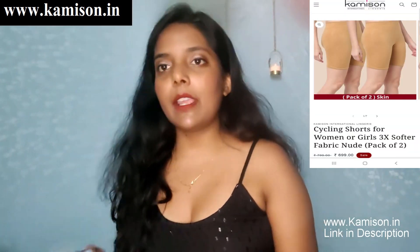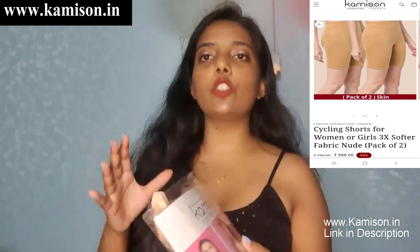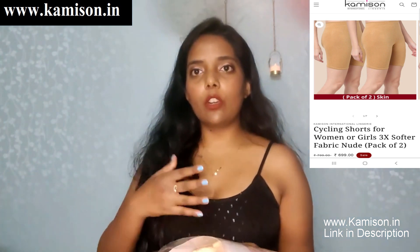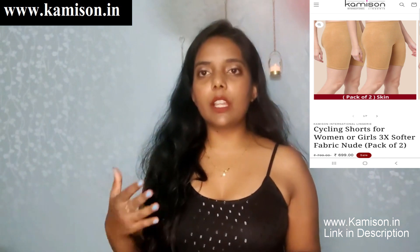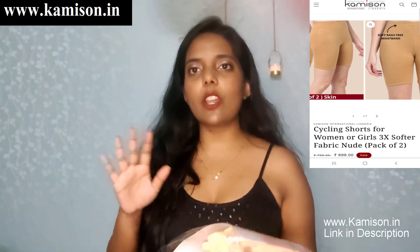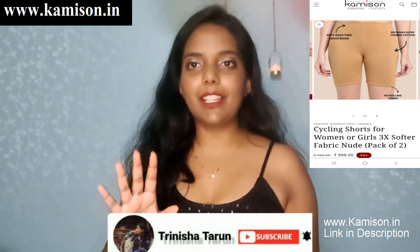I am going to talk about Camison and their cycling shorts. Camison is a brand that has a lot of lingerie on their online website. You can purchase undergarments — I will give you a link in the description box so you can go to the link and purchase it. I am going to talk about cycling shorts.